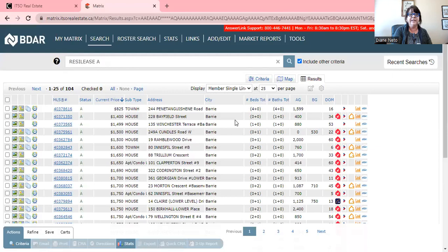I'm going to do a little screen share with you here. Right now in the city of Barrie, the rental market has 104 listings on the market. We have never seen that kind of amount of rentals.